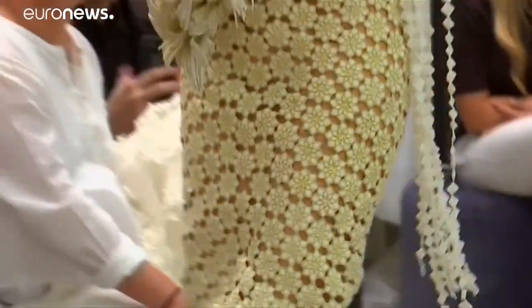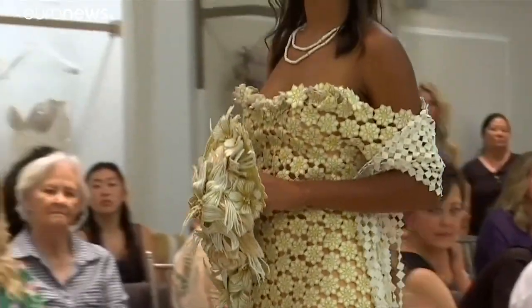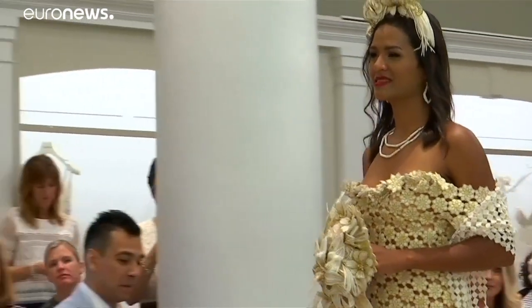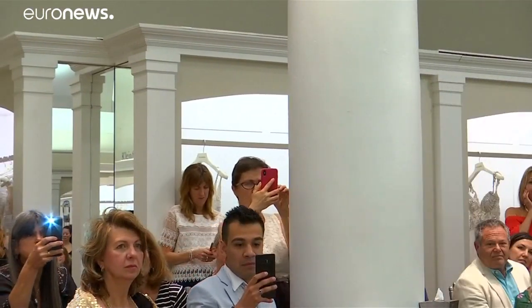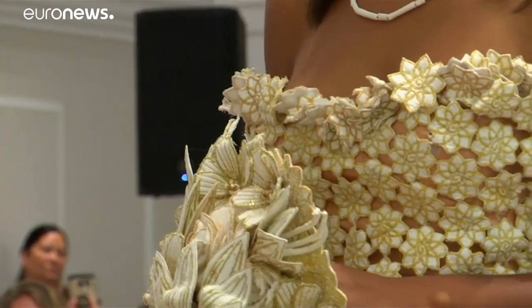The gown features more than 1,000 embroidered and hand-sewn flowers that fall loosely to the ground. The headpiece is made from embroidered three-dimensional flowers, petals, and leaves in the style of Frida Kahlo.